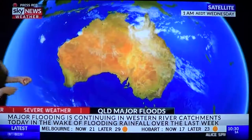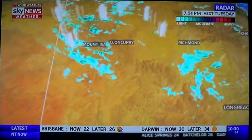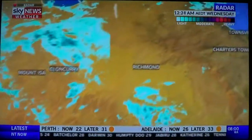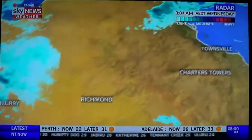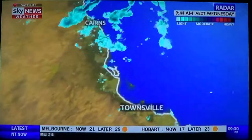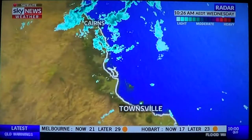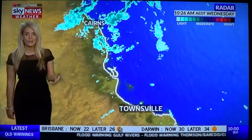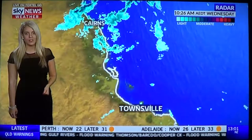The storm clouds are quite evident on the satellite imagery. The radars have been bubbling to life over the last 24 hours or so. We have seen some good totals, particularly around the northern tropics. Cairns over 50mm, South Johnstone further south over 150mm, and areas just south of Innisfail have actually collected over 250mm in the last 24 hours.